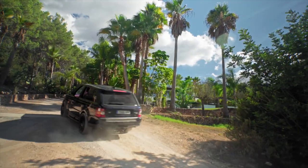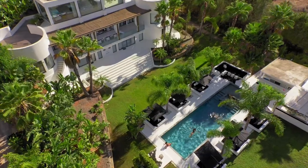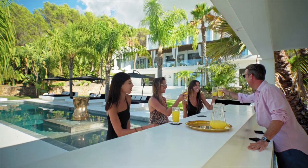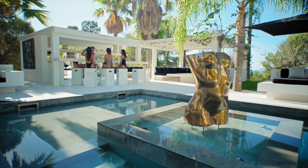Ibiza really has something for everybody. It has an incredible outdoor living lifestyle — from the beaches, the bars, the restaurants. It has a fabulous culture, a fabulous music scene, great for friends and families. It really covers all bases and you can have an amazing lifestyle on this island.